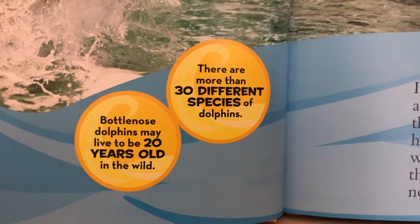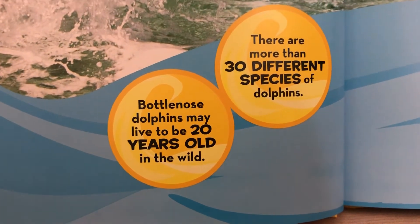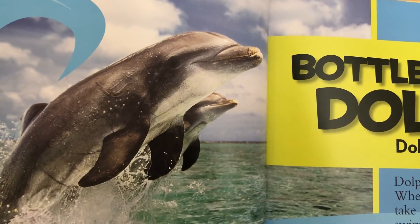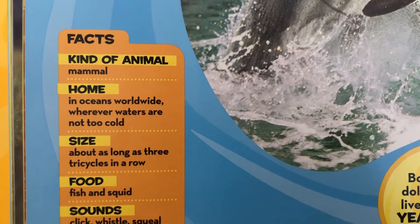There are more than 30 different species of dolphins. Bottlenose dolphins may live up to 20 years old in the wild. Wow — I knew there were a lot of different types of dolphins, but I did not realize there were 30 different types!